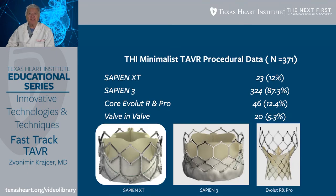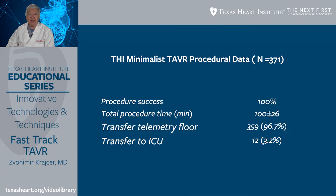As far as procedural data is concerned, 371 patients satisfied the minimalist approach protocol. The devices used were Sapien XT in 12% of patients, Sapien 3 valve in 87.3% of patients, CoreValve Evolute R and Pro in 12.4% of patients, and valve-in-valve procedures in 5.3% of patients. Procedural success was 100%. Total procedure time was 100 minutes. 97% of patients were transferred to a regular step-down unit or telemetry floor, and only 3.2% required ICU admission — typically those needing a permanent pacemaker or having other complications.